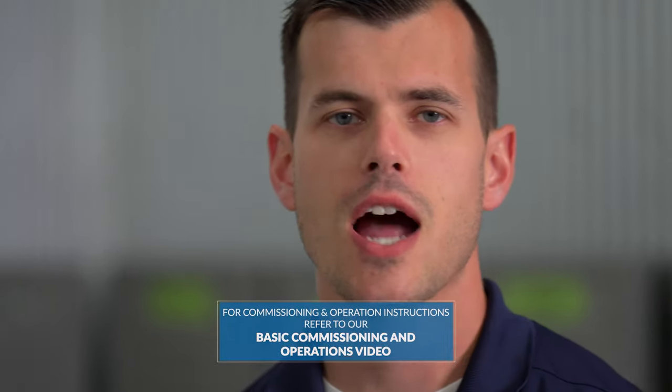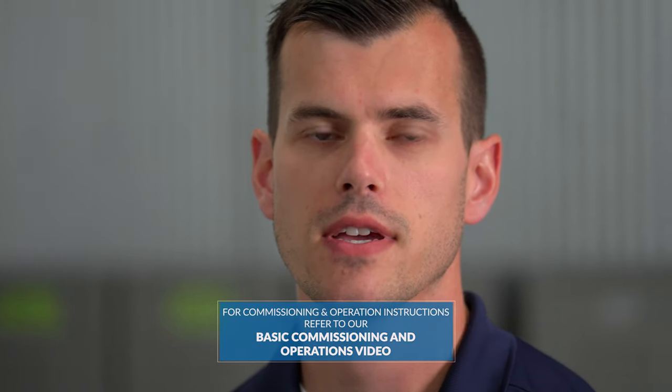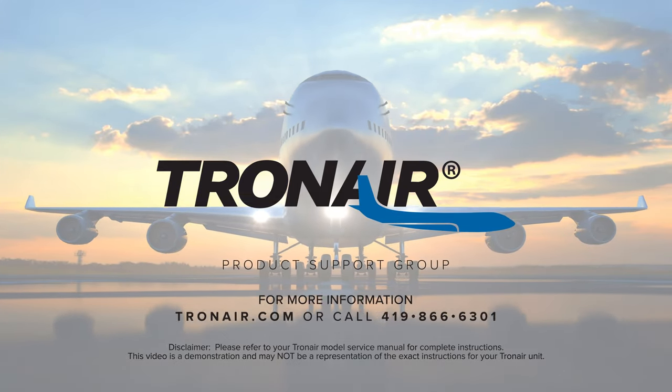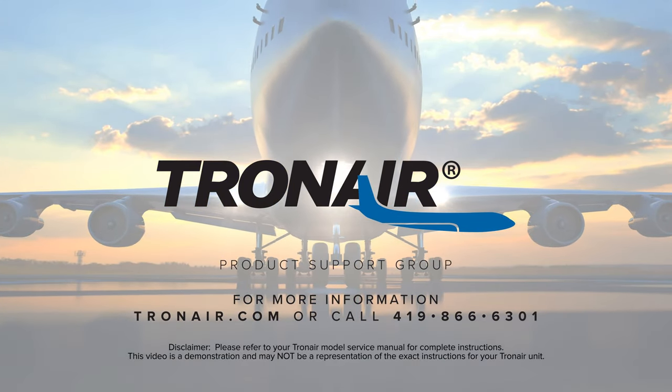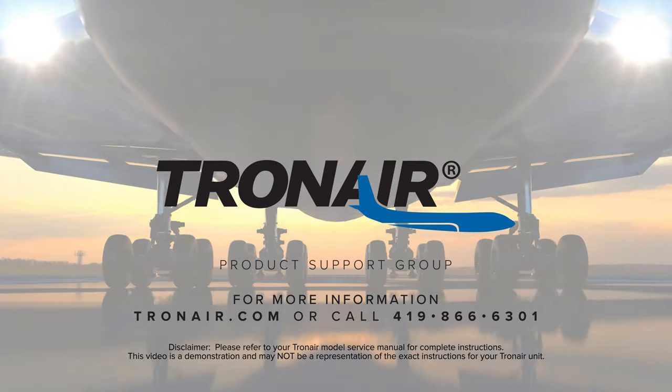Manufactured and engineered in Northwest Ohio, Tron Air is proud to support the U.S. military and its allies with easy to use and innovative ground support equipment. For commissioning and operations instructions, please refer to our basic commissioning and operations video on the cabin pressure tester unit. For more information, contact product support at TronAir.com or call 419-866-6301.